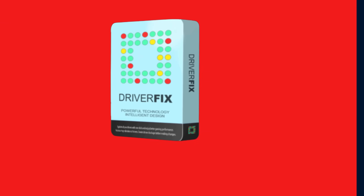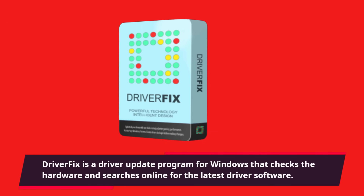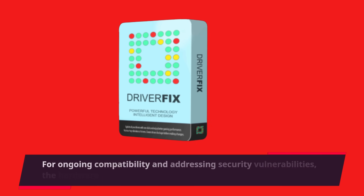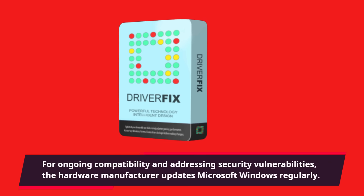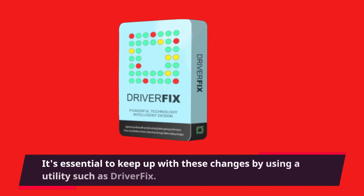DriverFix is a driver update program for Windows that checks the hardware and searches online for the latest driver software. For ongoing compatibility and addressing security vulnerabilities, the hardware manufacturer updates Microsoft Windows regularly. It's essential to keep up with these changes by using a utility such as DriverFix.